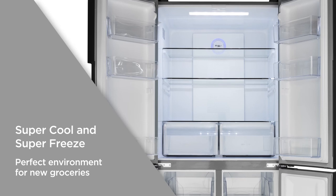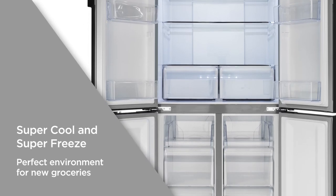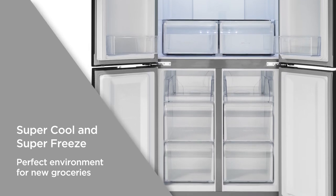Supercool and Superfreeze rapidly reduce temperature to quickly climatise newly added items. Simply switch them on before you go out and create the perfect environment for new groceries.